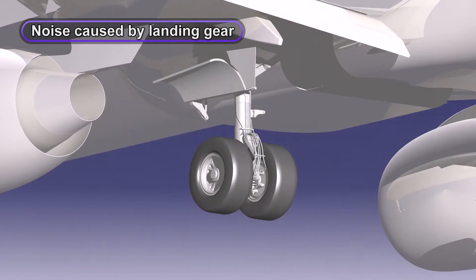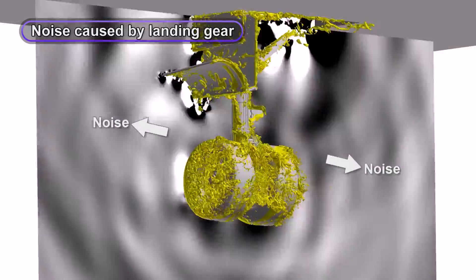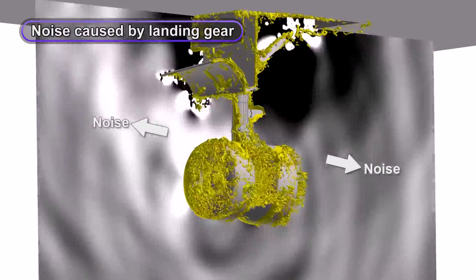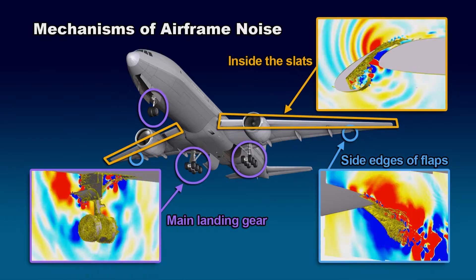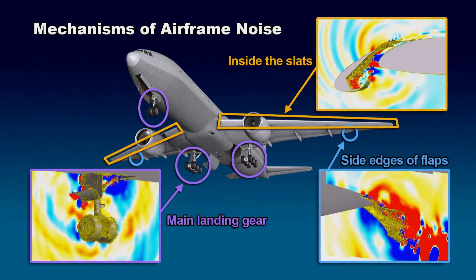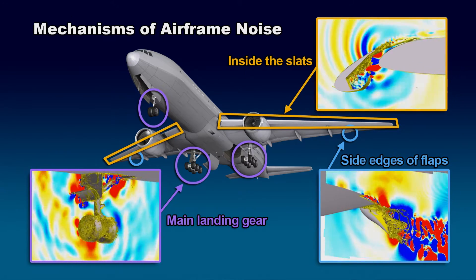Since the shape of the landing gear is complex, noise is generated at various locations. Among these, it was revealed that the space between the wheels is one of the major noise sources. These vortexes are generated by different physical mechanisms, so it is necessary to devise a different noise reduction approach for each component.